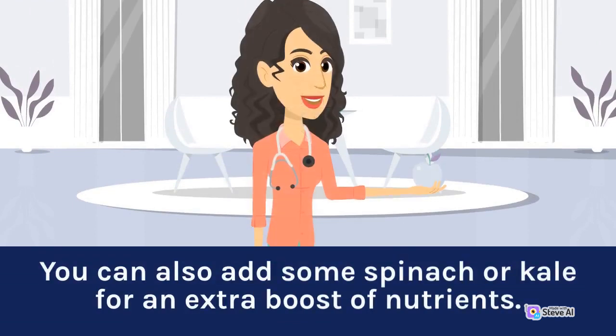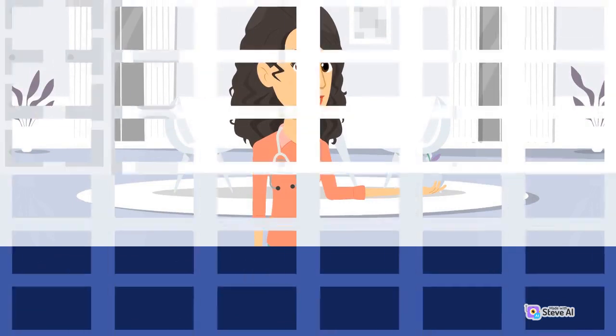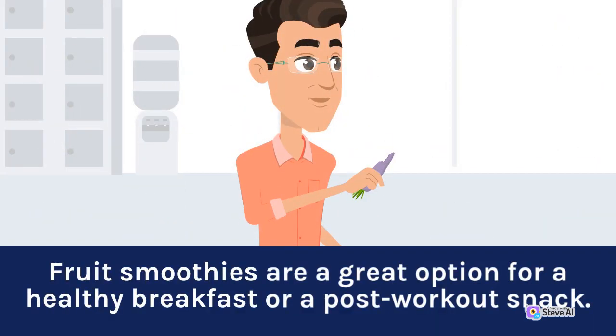with some almond milk or yogurt. You can also add some spinach or kale for an extra boost of nutrients. Fruit smoothies are a great option for a healthy breakfast or a post-workout snack.